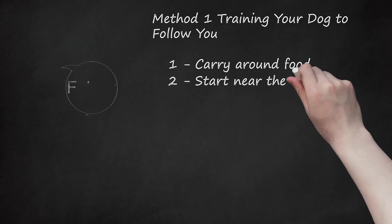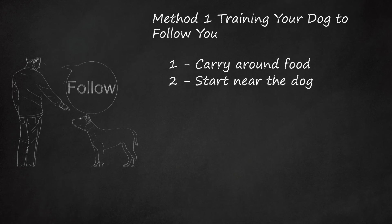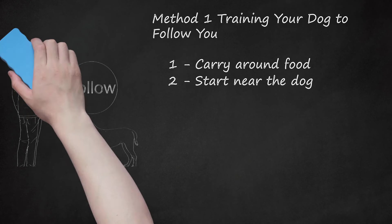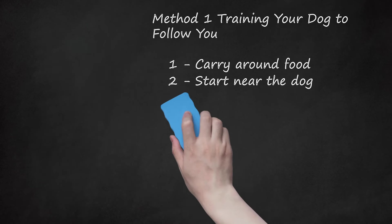Start near the dog. You can get your dog to follow you by training them to obey the follow command. Start by standing near your dog. Command your dog using the keyword, and then immediately walk away. Don't wait for them to follow you or you will confuse the dog. Choose a word or phrase to use, such as "follow" or "come along." Use a treat to reward the dog for responding to the command. If they follow you after hearing the command word, give them a reward. This will reinforce the behavior.